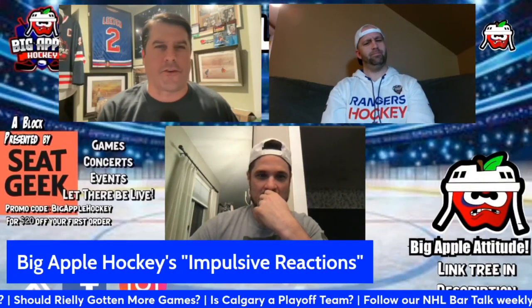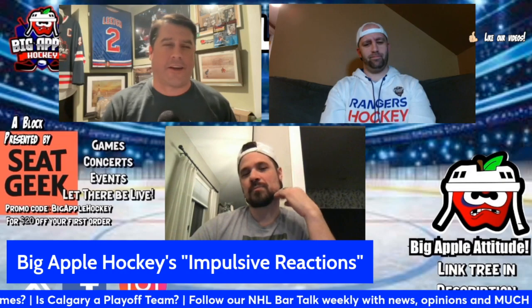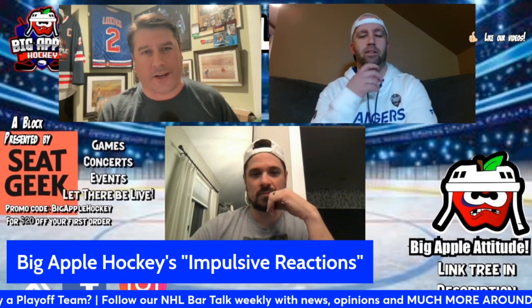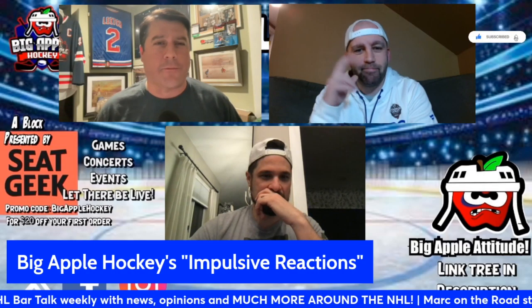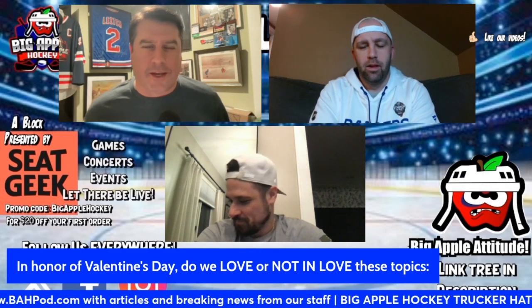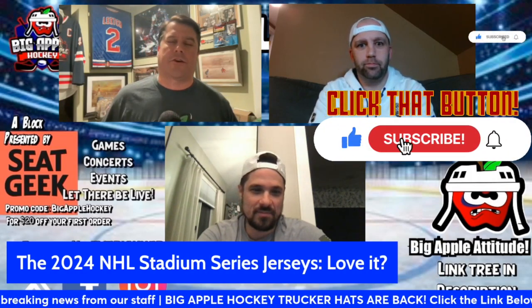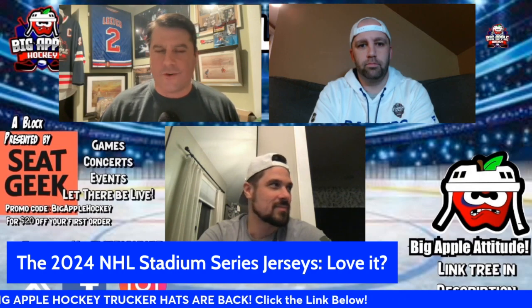All right guys, this is kind of an easy one today — you're either gonna love it or you don't. In honor of Valentine's Day, which I now celebrate all the time because I went from single guy to nine months away from getting married — I can't believe that. Still single Phil, let me start with you. Anthony, I know you're gonna have something to say about this. The 2024 Stadium Series jerseys, which we will see on the ice this weekend — you love them or you don't?